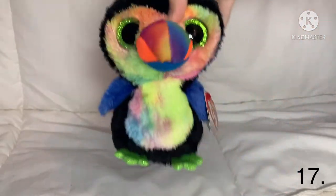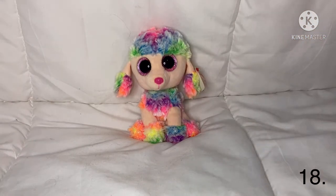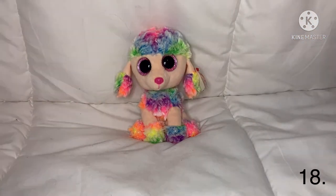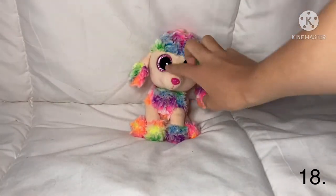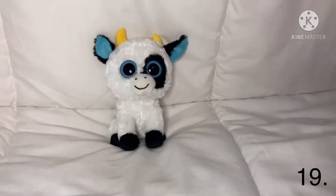The next one is Rainbow — she is a little poodle with rainbow fur and tan fur too. She has pink eyes and she is really fluffy, and this part is like velvety. I really like her.